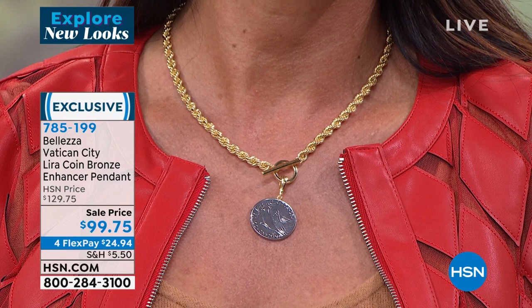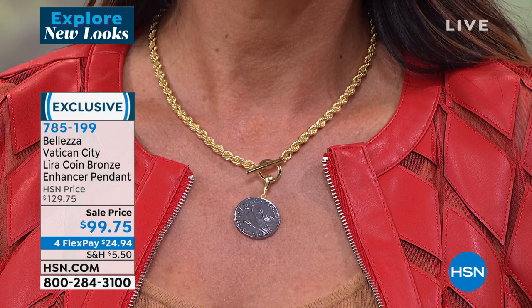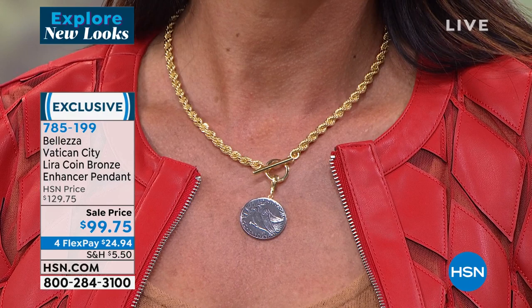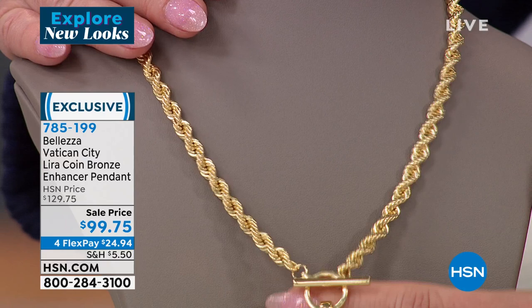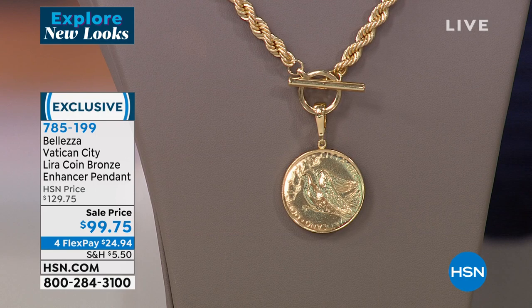That chain — if I take the enhancer and take the coin off, it looks like a $6,000 chain. It's all Italian artistry made the exact same way with our formulation of bronze and gold. The versatility is that you can put the coin on a cord worn high around the neck as an enhancer — it comes off very simply and easily.